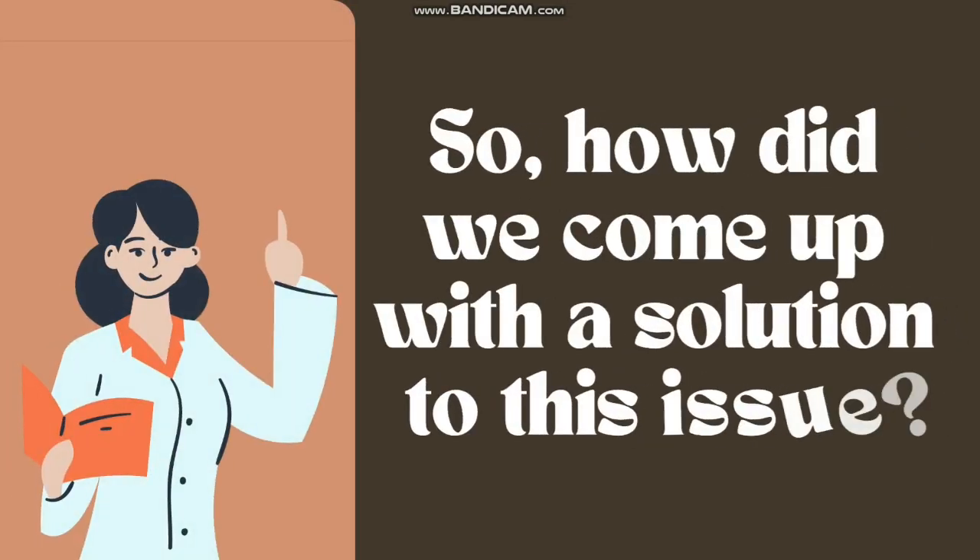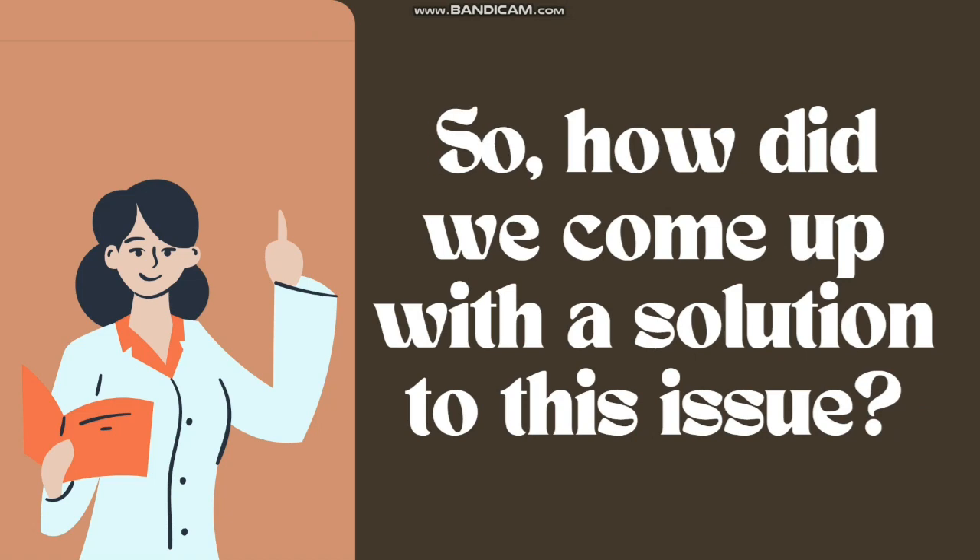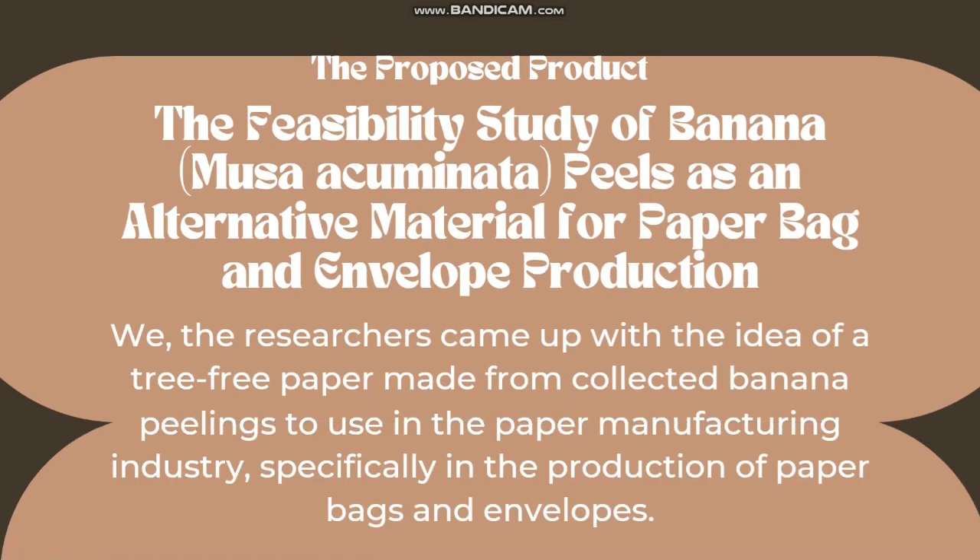So, how did we come up with a solution to this issue? We, the researchers, came up with the idea of a tree-free paper made from collected banana peelings to use in the paper manufacturing industry, specifically in the production of paper bags and envelopes.